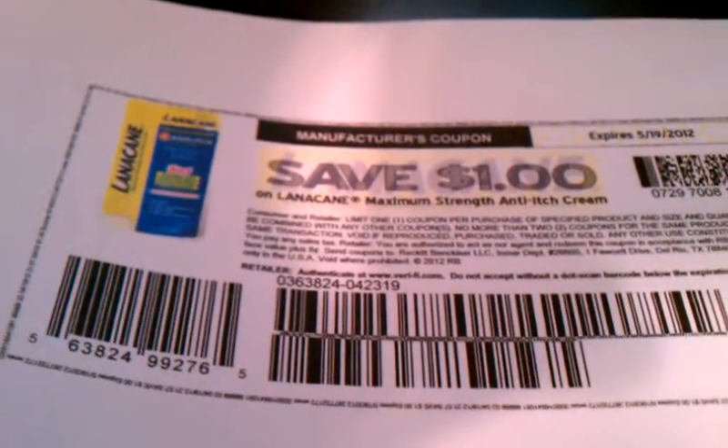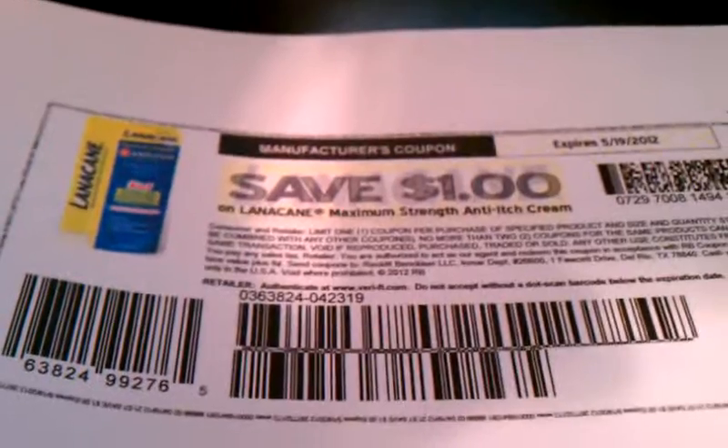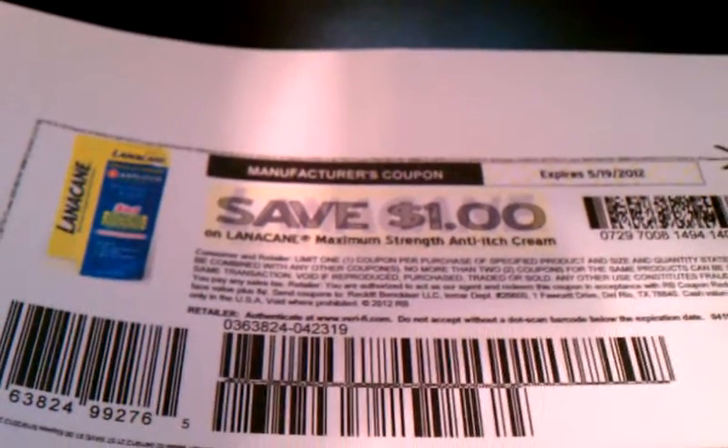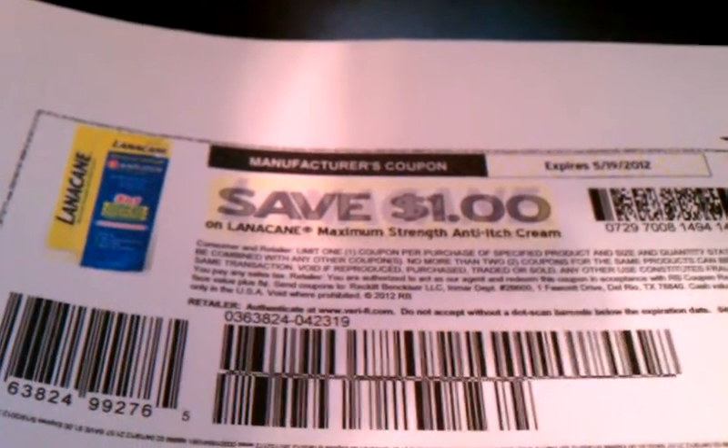The other item is this right here — it's the Lana Cane Maximum Strength Anti-Itch Cream. The week of May 6th through May 12th, they're going to be on sale with the register reward: $5.00, get a $5.00 register reward. And this is a dollar off coupon, so you would pay $4.00 and get back a $4.00 register reward, making it a $1.00 moneymaker.